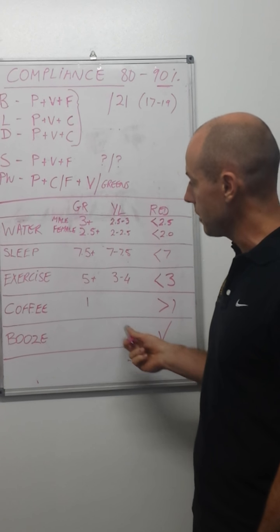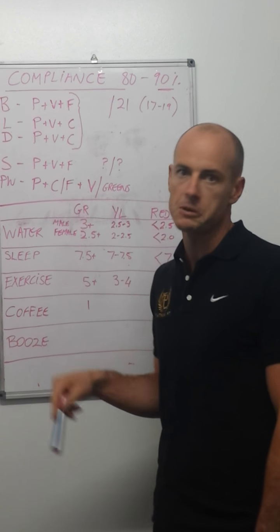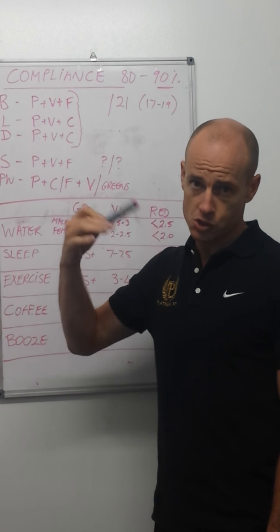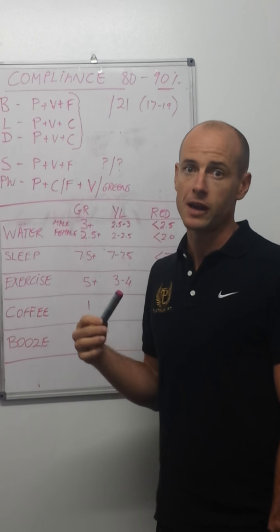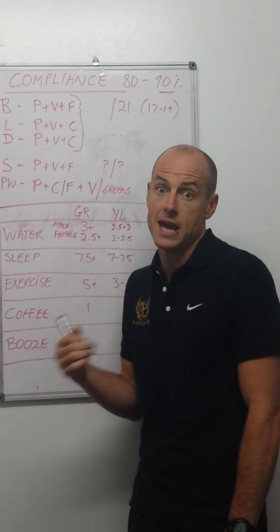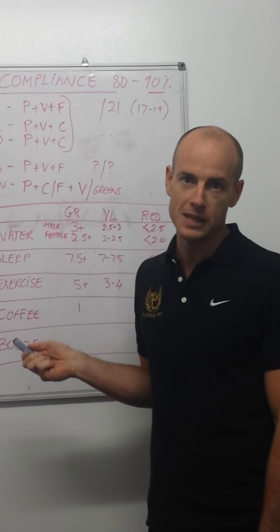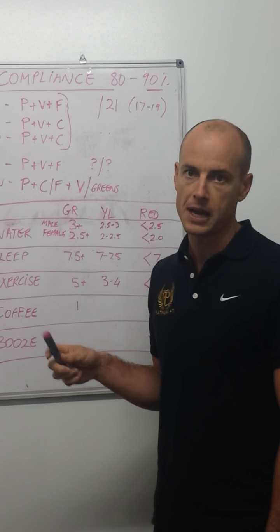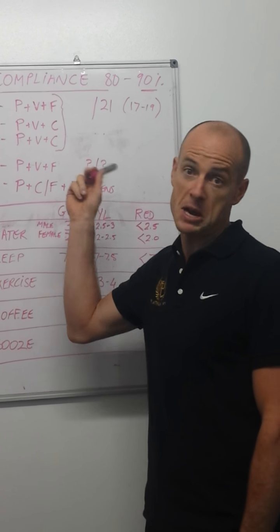Coffee and booze are a bit of a grey area. We'd like you to have no more than one coffee a day and that's pre-workout — post-workout we don't want any coffee. Training raises cortisol, which is a stress hormone, and coffee further stimulates those pathways. Whether you have milk or not is up to you, but one coffee before training is a green. If you have it after training or have more than one, it's a red — it goes in your snack column.